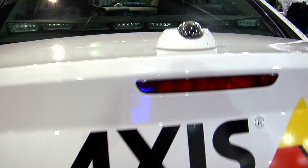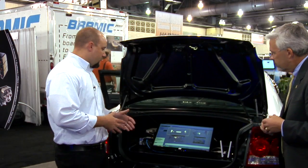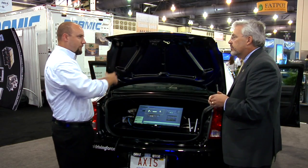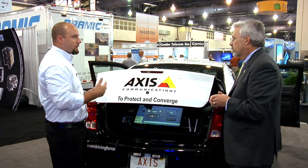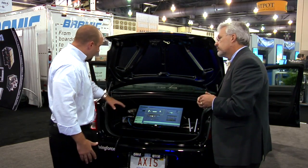One of our partners is Axis Communications. What we've been able to do is take a police car and equip it with their technology. What we're trying to showcase is the Axis Communications platform of network video cameras for mobility applications. Installed in the car right now we have five HD network cameras throughout the car: push bumper, driver, passenger, rear ceiling, and trunk mount cameras, giving you a full 360-degree view of everything happening around the car.